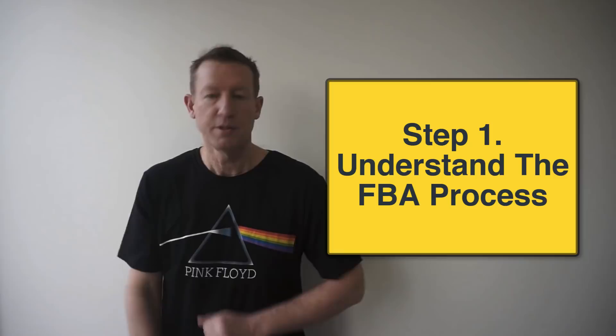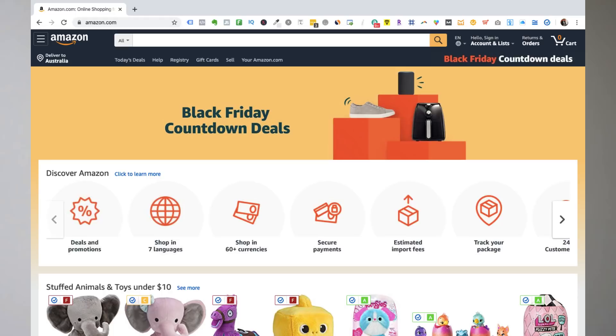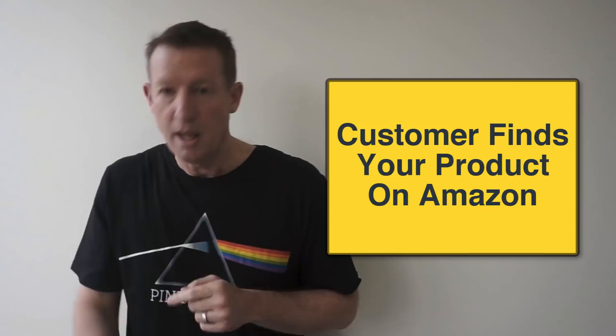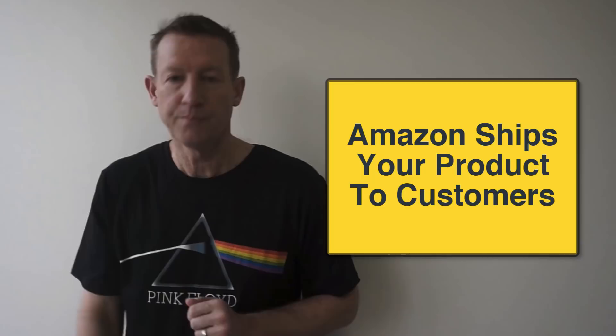Step one: you need to understand the process. The way Amazon FBA works is you become a third-party seller. I started my Amazon FBA account in 2007 and became an Amazon FBA third-party seller in 2013. You can go to amazon.com right now and sign up as a seller. How the process works is you're going to send products into Amazon's FBA warehouse, and later in this video I'm going to show you how to find what I call easy beginner products. Then when someone finds your product on amazon.com, they buy it, you get paid by Amazon, and then they ship the product to the customer. You can gradually scale your business and start making five sales a day with your first product.